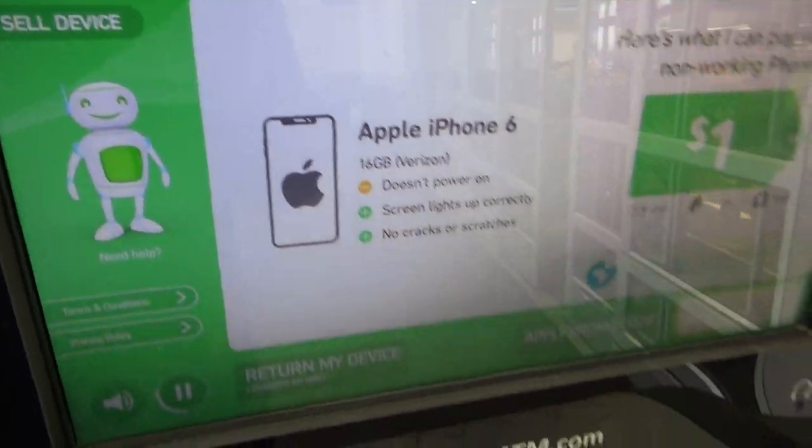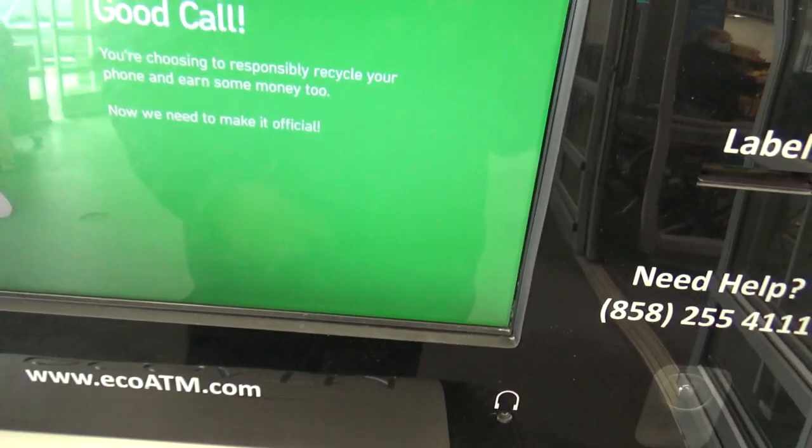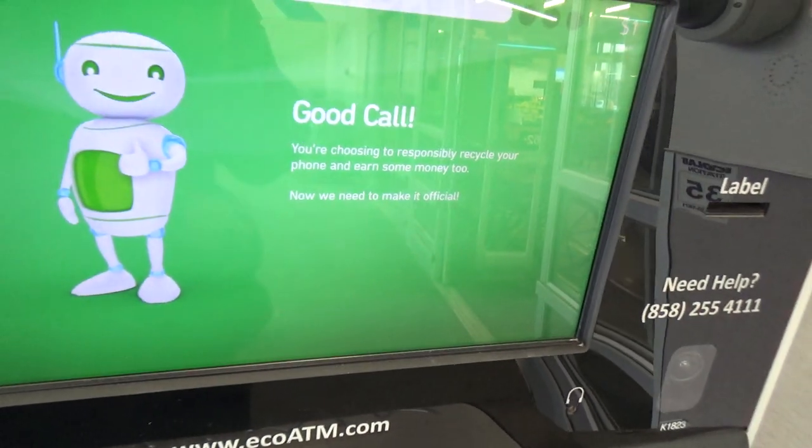Here's what I can pay you for a non-working device. Sell it now and get cash. Awesome — everybody wins when you help the planet and earn some money while you're at it. Now let's make it official.